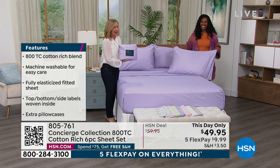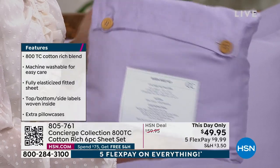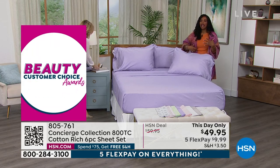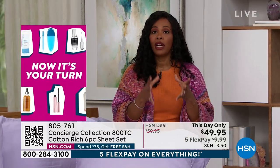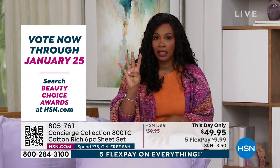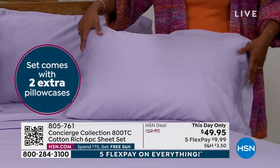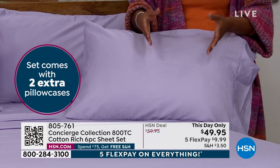Remember, Concierge Collection — you can only get it here at HSN. Little wooden button details on the back, so if you're gifting these it's a beautiful presentation. This is that functional luxury, that everyday luxury. Normally when you would hear 800 thread count, you'd see a huge price tag. The fact that you're getting the fitted sheet, the flat sheet, and four pillowcases — or two if you get the twin or twin extra long — and sleeping on this beautiful luxury every night in whatever color or print you want is just stunning.